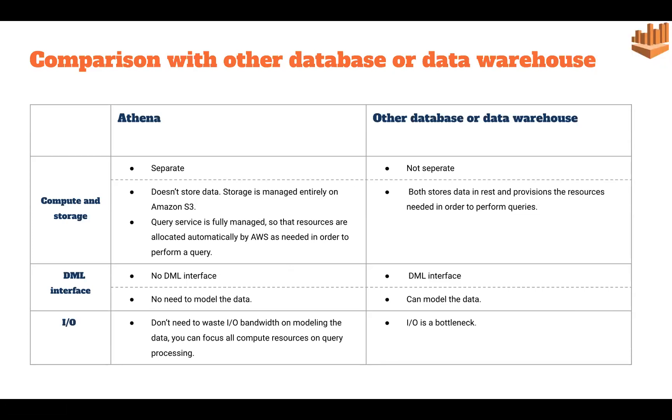Lastly, regarding resources: since Athena does not focus on the storage part, all resources are completely utilized for query processing — no resources are wasted on data modeling. In other databases, storage and compute are both managed together, so resources are shared between both processes.